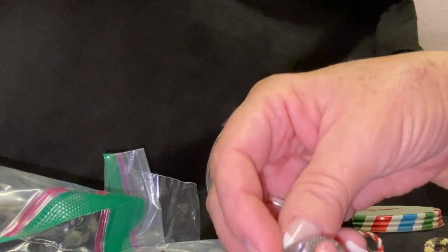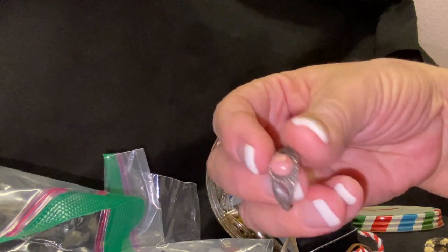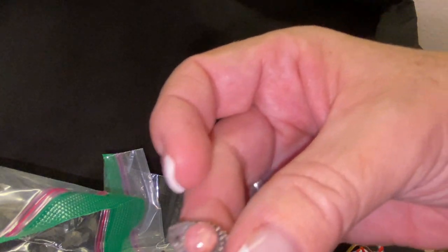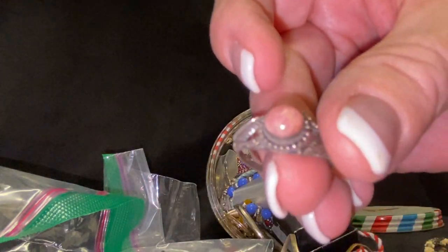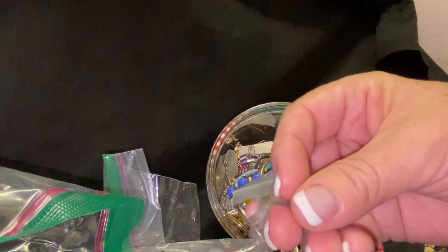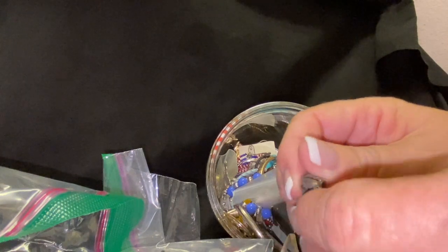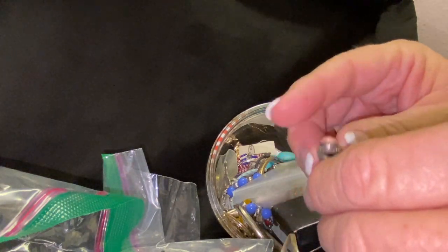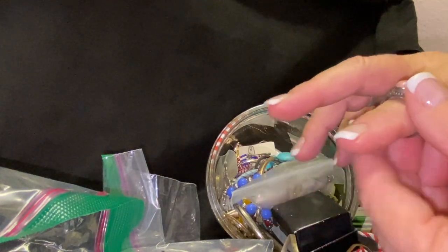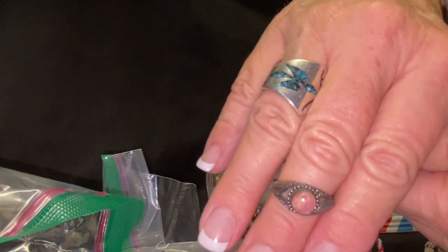Oh my goodness, this ring looks like real sterling silver. It's really pretty — I wonder what that stone could be. Let me see if I can show it up close. That is gorgeous! Wow, if this one isn't sterling silver it definitely looks like it. That is so pretty. Love that.